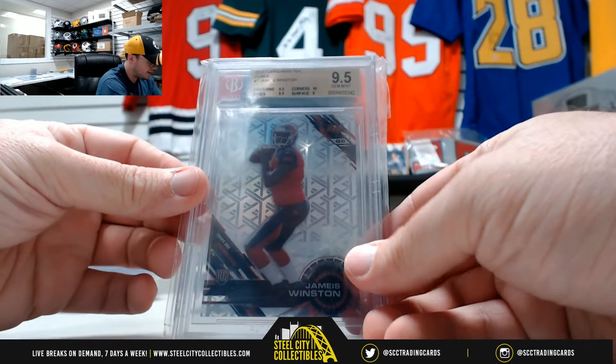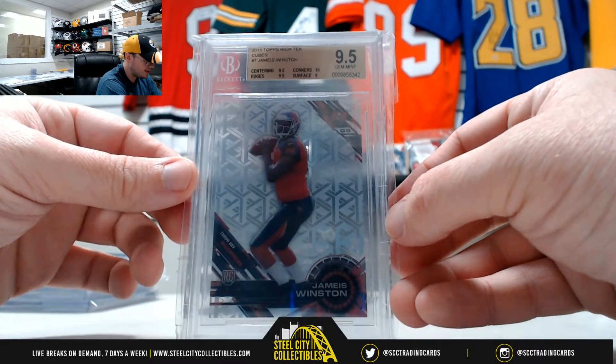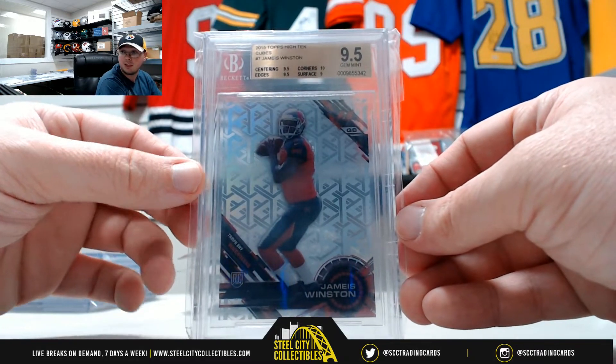Got 2015 Topps High-Tech cubes Jameis Winston, GYM Mint 9.5 from Beckett.